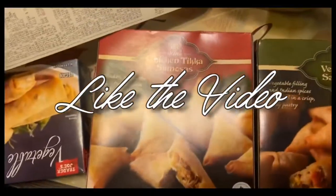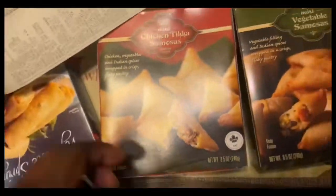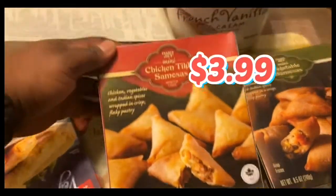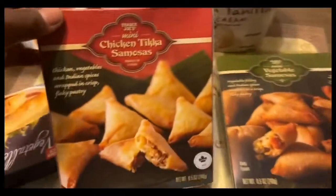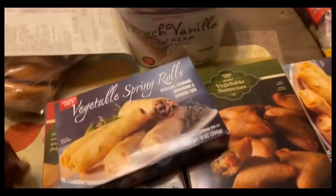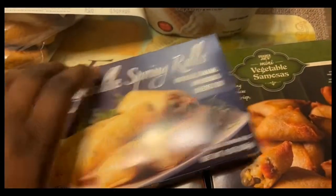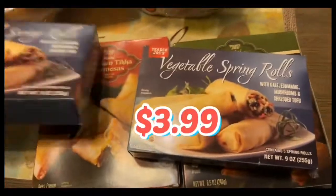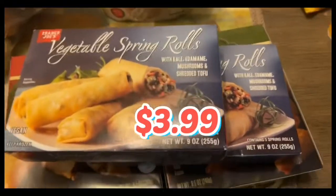This is the chicken tikka samosas — my first time buying these. But usually Trader Joe's frozen food stuff is pretty good, so I don't think I'm going to go wrong with this one. I'll probably just pop these in the air fryer. Gigi wanted the vegetable spring rolls, so she got them. I got the vegetable samosas as well — these are the mini kind. And then we have another box of the spring rolls — two of them, because two is better than one.